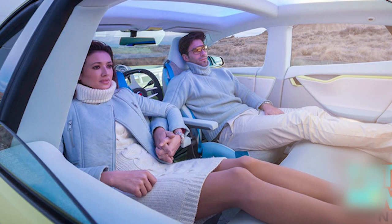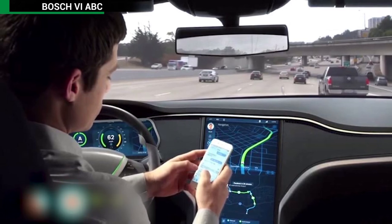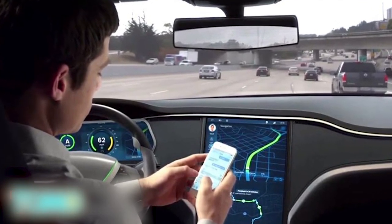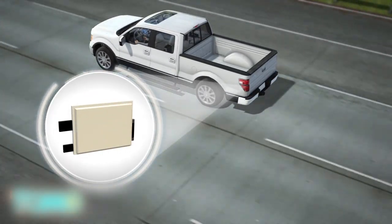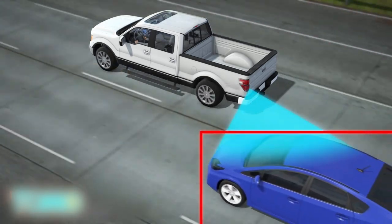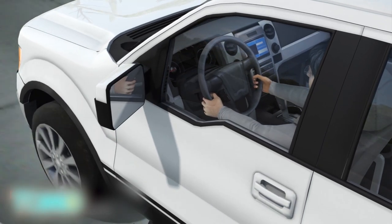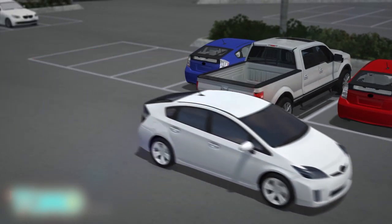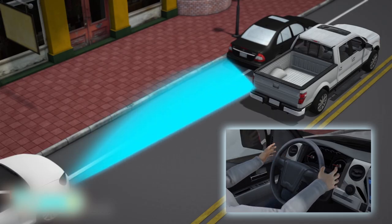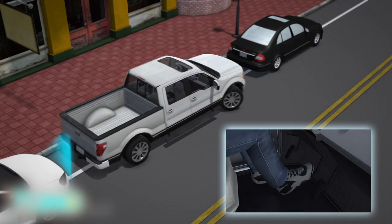Technology puts autonomous vehicles in the driving seat. A future in which self-driving vehicles travel our roads is edging closer as automakers introduce an ever-increasing range of innovations to their cars. One example of smart car technology is Ford's blind spot warning system. Radar sensors in the tail light detect other vehicles in the driver's blind spot and trigger a warning light in the side mirrors when it's unsafe to change lanes.